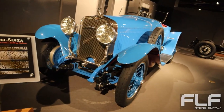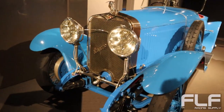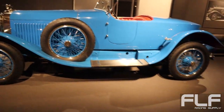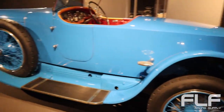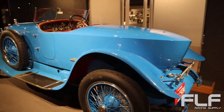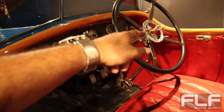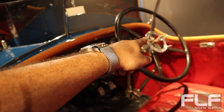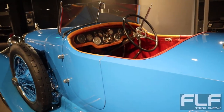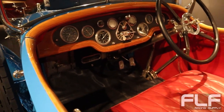This is a 1928 Hispano Suiza H6C — I know that because that's what the sign says. But Hispano Suiza is a defunct automaker, and they made these beautiful, beautiful cars from the 20s and 30s. Look at these things — they're huge. It looks like a boat — that's why they call it a boat tail. I believe that is the adjustable ignition timing. Back in the day, cars didn't have their own ignition timing — you had to manually adjust it as you drove.